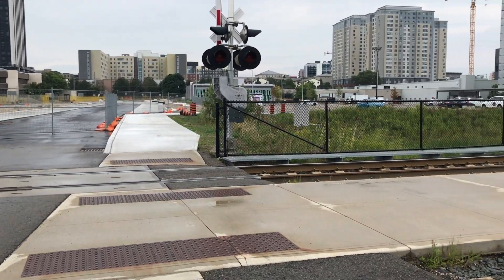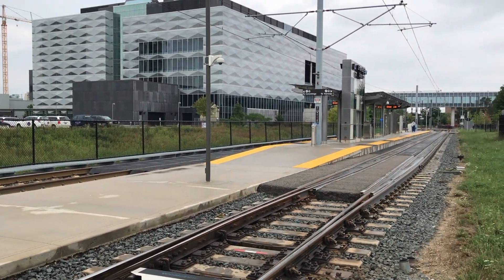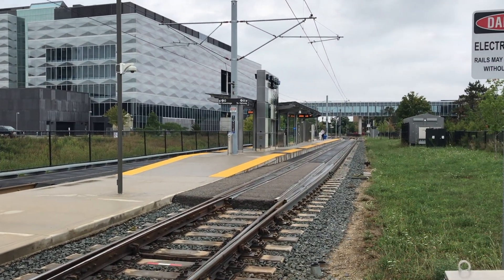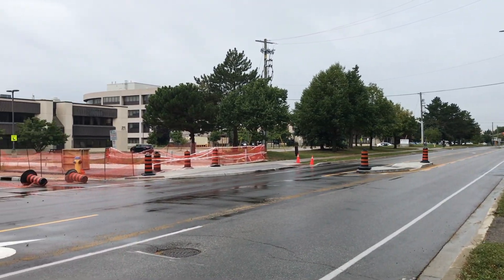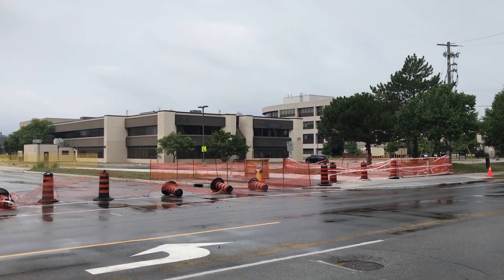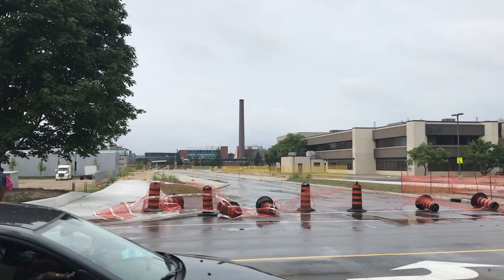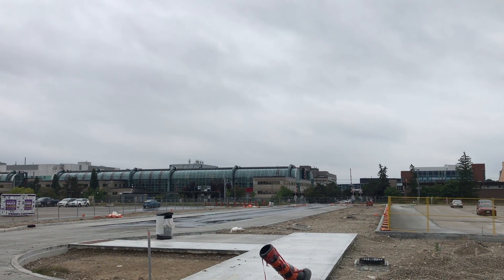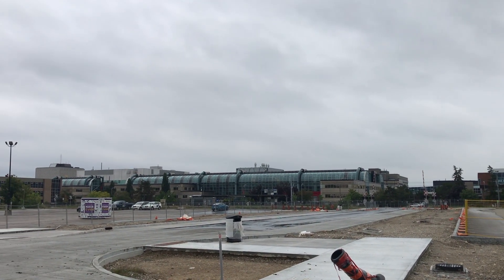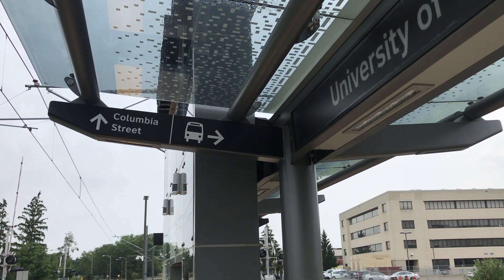Today we're back on the surface, taking a look around the future University of Waterloo station. Located in Waterloo on the Ion Light Rail line, this station will become the largest bus terminal in the Waterloo region, providing connections between the LRT, local buses, Go Transit, and other intercity bus companies. We visited the station this past week to check in on the construction and get an understanding of the scope of this project. I'm Zach with Fantasy Underground, and let's take a look.